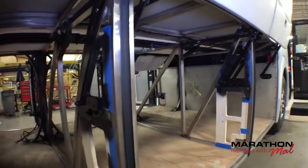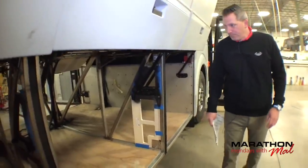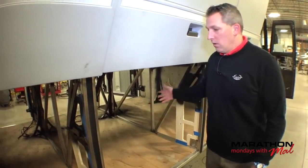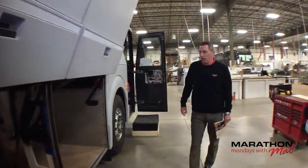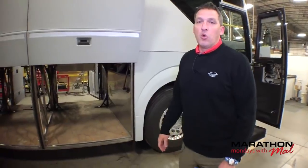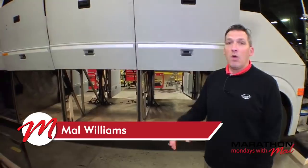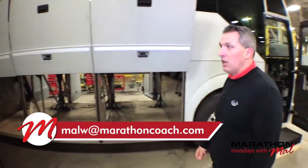Something I'm learning about is the Norgren valves and the airbag system, and how the airbag system complements this chassis and how it works together. That's one thing we're really going to touch on when we talk about the importance of the Prevost chassis. I want to make sure everyone watching Marathon Mondays has no gray area in why Marathon builds on this chassis, and why people in the know — including myself — say this is the best chassis ever created for a luxury RV.